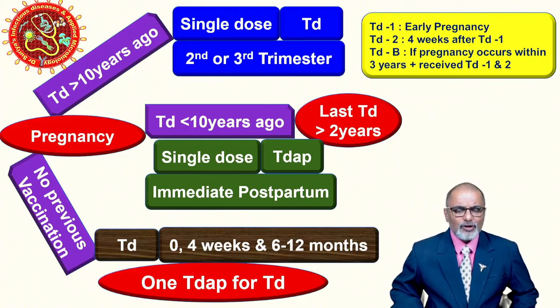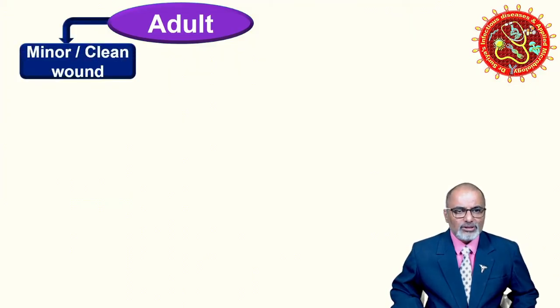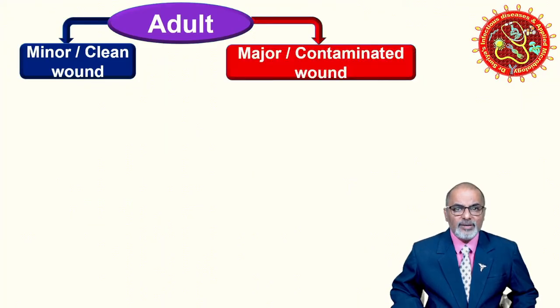The common problem we face in practice is when a patient comes in with an injury — some wound. At that time we need to determine whether the patient is eligible and what type of vaccination is needed. In case of an adult presenting with a wound, first check whether it is a clean wound or a contaminated wound. A major contaminated wound contains dirt, mud, fecal material, and similar things — many lacerated wounds are contaminated.